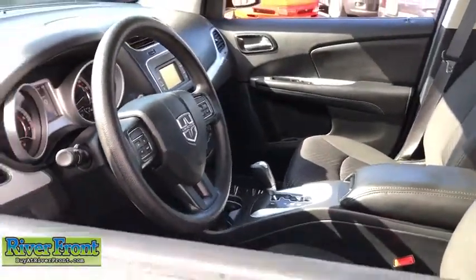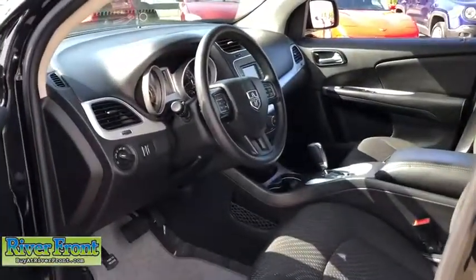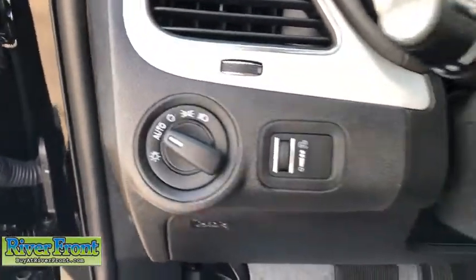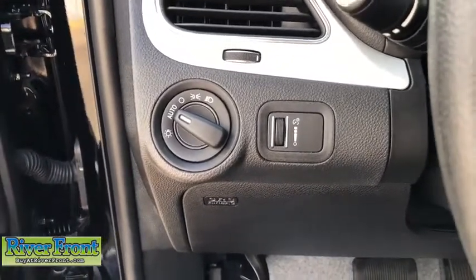Cruise control, power windows, trip computer, remote power door locks, MP3 player, daytime running lights, speed proportional power steering, cargo area light.